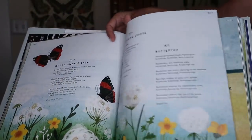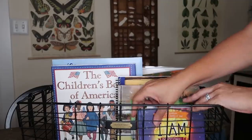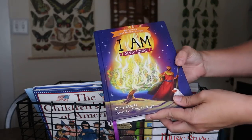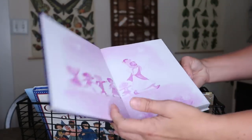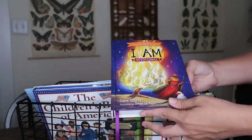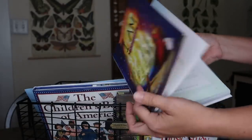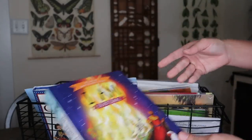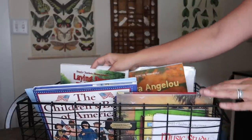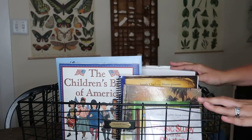Before the kids even have their morning devotional time, we read a devotional at breakfast. We have lots of options — this year we're starting with one I really like, though we've also used the Indescribable devotional and others. They're all very short and sweet. Those cover all the daily items in the basket.